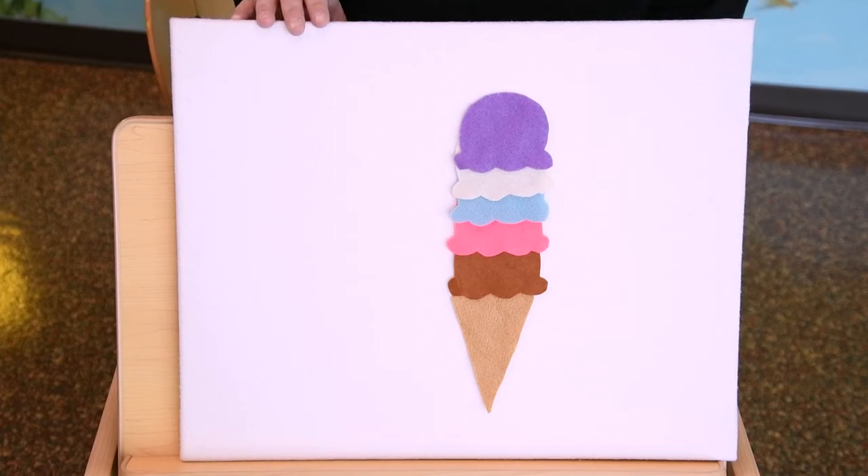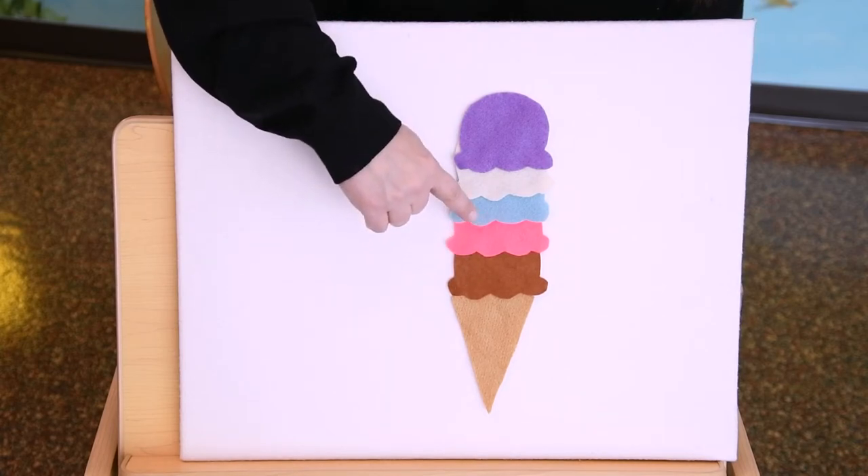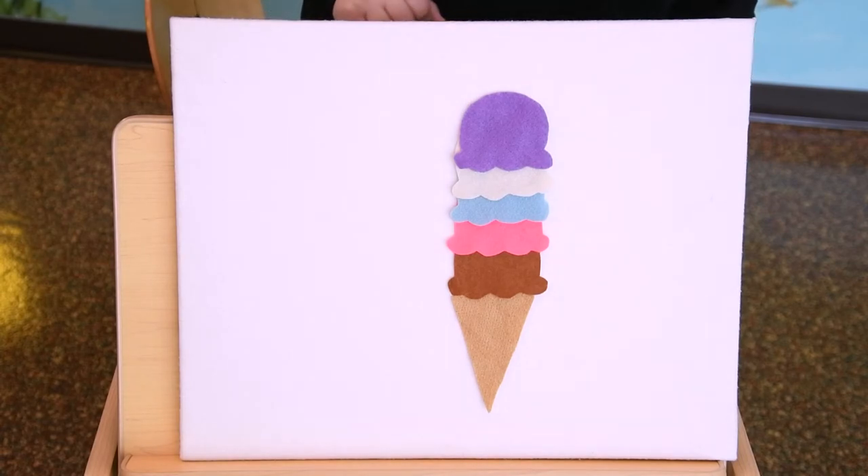How many scoops did we end up with? Let's count. One, two, three, four, five. Five scoops of ice cream. That's a lot of ice cream. All right, friends. That's it today for the letter I. Maybe you and your grownup can go around your house and look for things that start with the letter I. Maybe you can spot an iguana or have some ice cream.